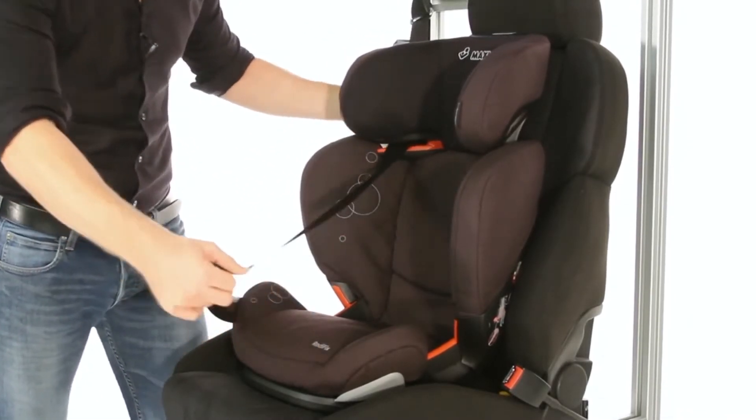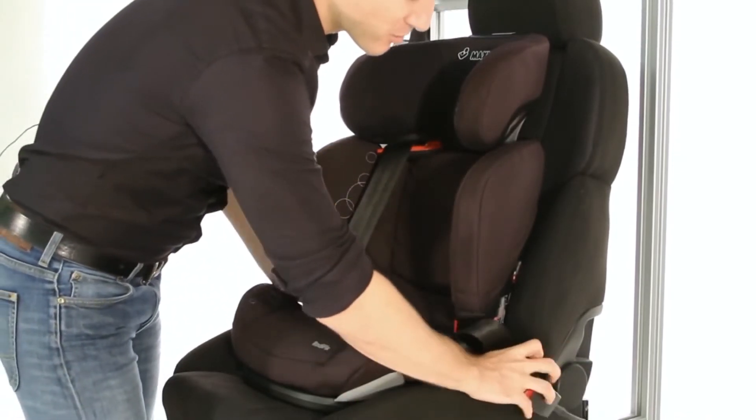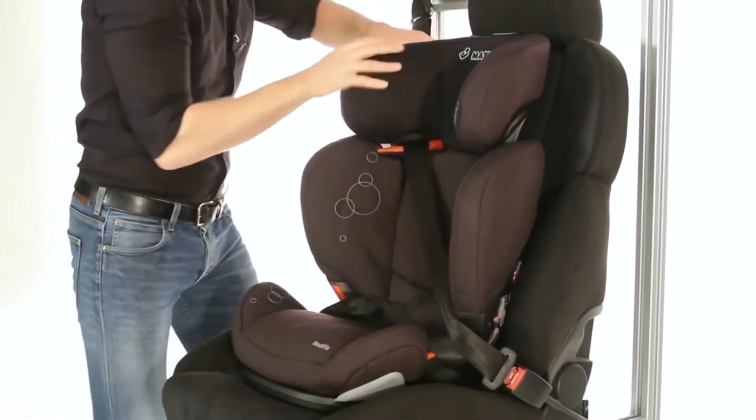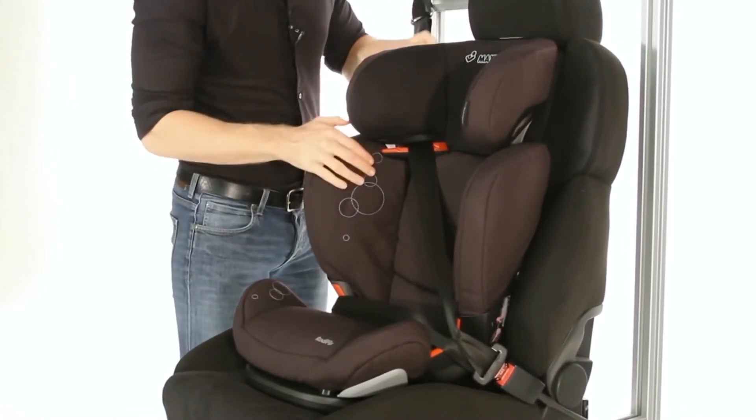Simply slide your shoulder strap into the guide at the top, bring the lap belt across, clip into place, and pull tight to secure the seat.